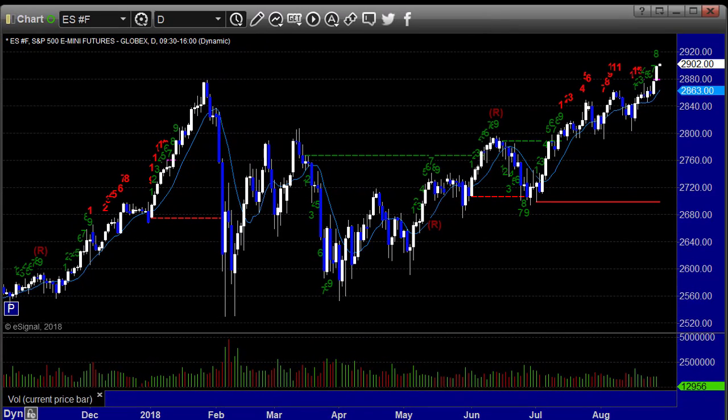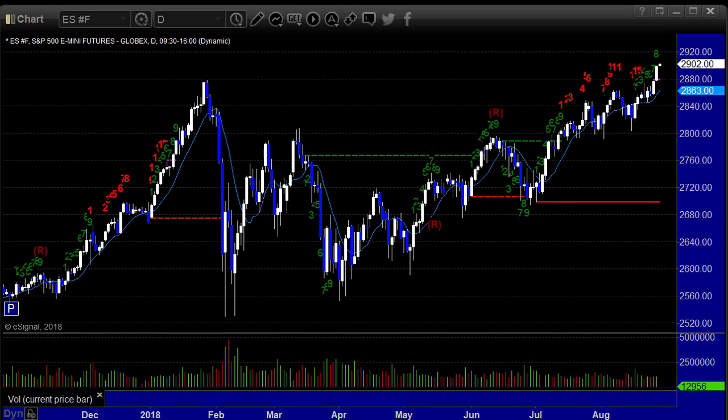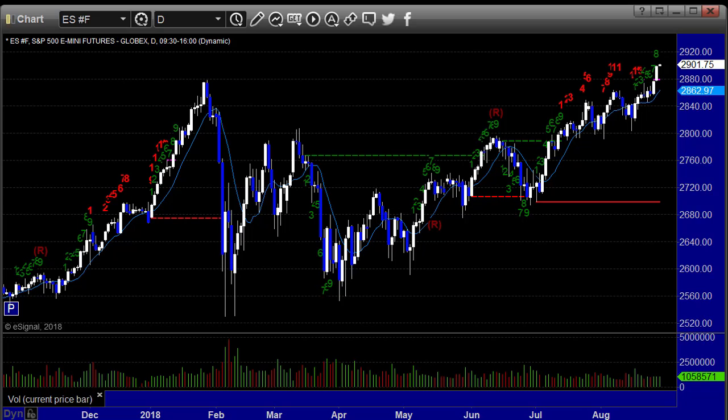In terms of economic data coming out on Tuesday: we've got the goods trade balance and preliminary wholesale inventories an hour before the bell, S&P housing price index 30 minutes before the market, and consumer confidence and Richmond manufacturing index 30 minutes into the market. Remember, we're heading into Labor Day weekend, so Friday is going to be a bust. Charts as usual brought to you by eSignal — if you've not yet taken a trial of our services, feel free to do so. Have a great trading Tuesday.